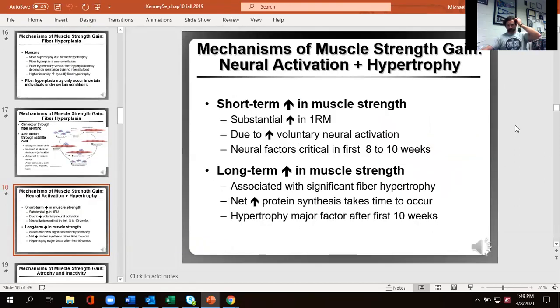In the first eight to ten weeks of training, the major performance changes are mostly due to neurological factors. After that, it's mostly all related to hypertrophy. Increasing muscle mass to a significant extent takes a considerably longer period of time — months and years. After that first two and a half months, the major reason you're getting stronger in any movement is simply increased muscle size.